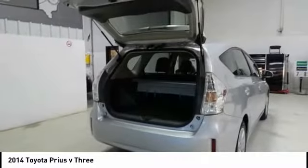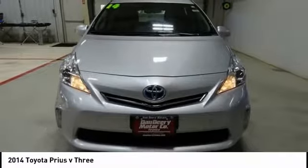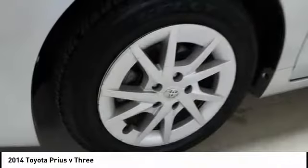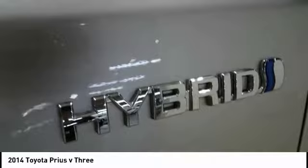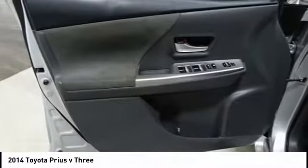This vehicle has less than 70,000 miles. Here are some of this vehicle's great options: traction control, navigation system, dual airbags, air conditioning, power steering, four-wheel disc brakes, CD player, power windows, rear window defroster, and trip computer.